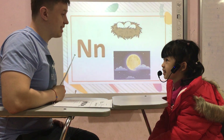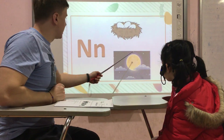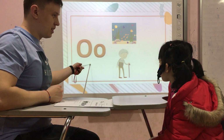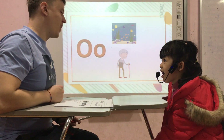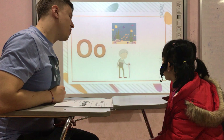N. N. It's a nest. Nest. It's a knife. That's an O. O. O sound. O.